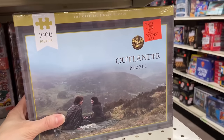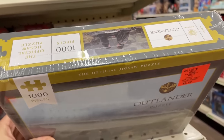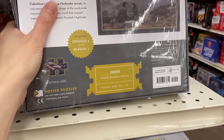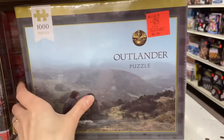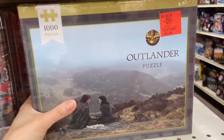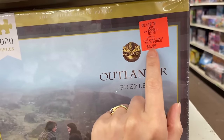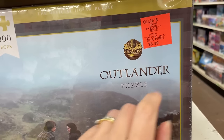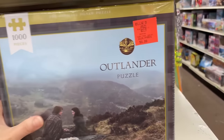Check this out — we have an Outlander puzzle, 1000 pieces. This is from Potter Puzzles. I have to admit I'm a huge fan of this series. Any of you guys watch this? It's fantastic. This is a little more expensive — $5.99. But not too bad. This is if you want to get a little fancy at Ollie's.